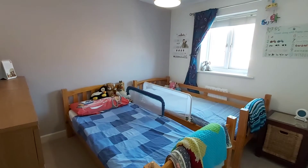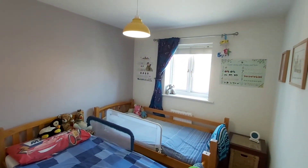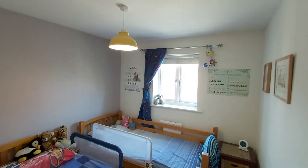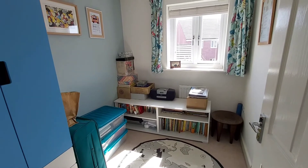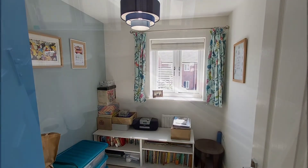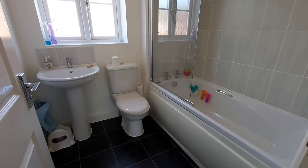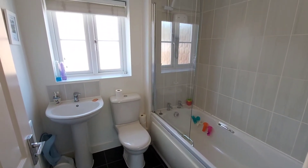Bedroom number two has a window that faces the front of the property. Bedroom number three is a single bedroom with a rear-facing window. The final room in the property is the family bathroom with a shower above the bath.